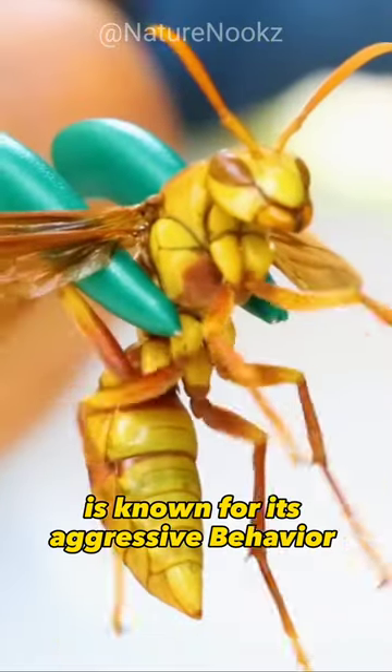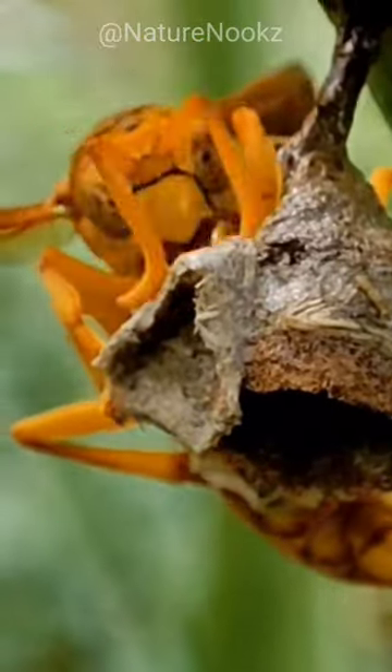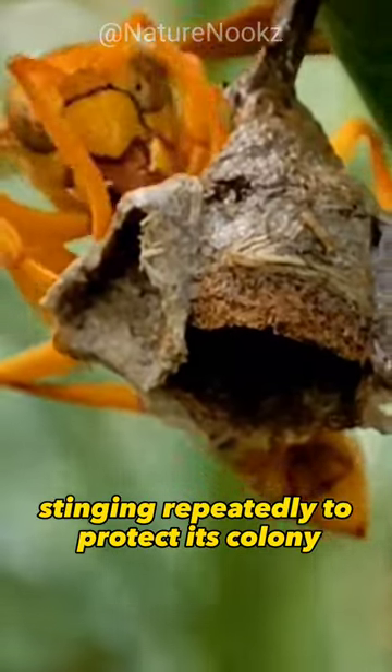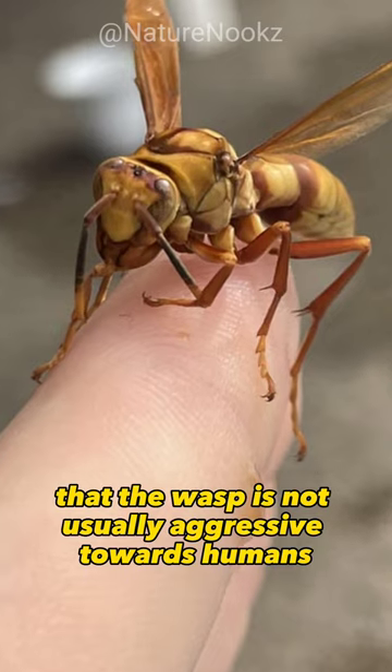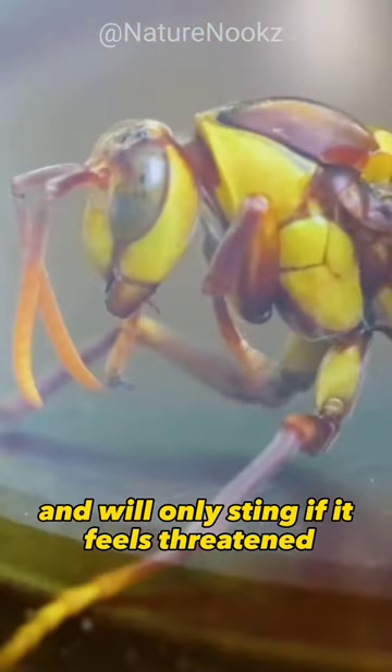The Polish Tarnifics is known for its aggressive behavior when it feels threatened. It will defend its nest fiercely, stinging rapidly to protect its colony. However, it's important to note that the wasp is not usually aggressive towards humans and will only sting if it feels threatened.